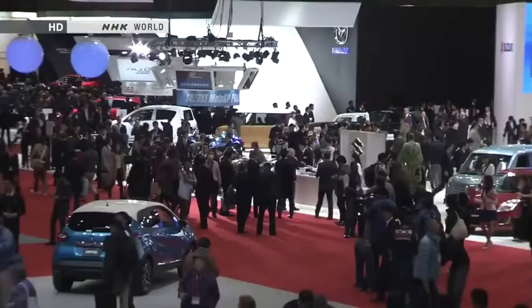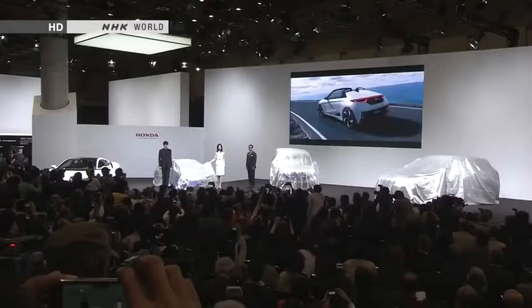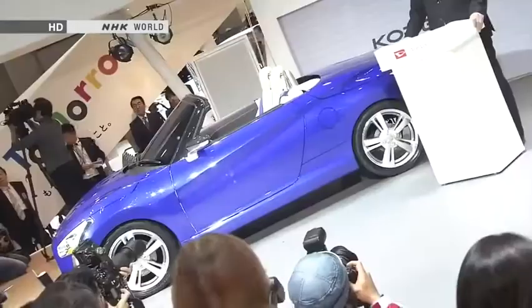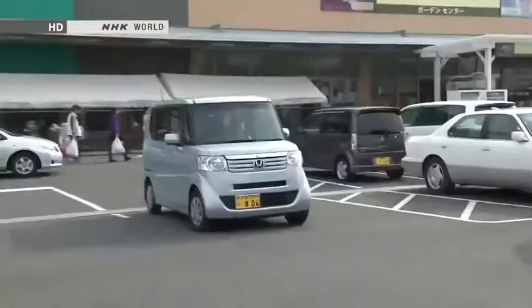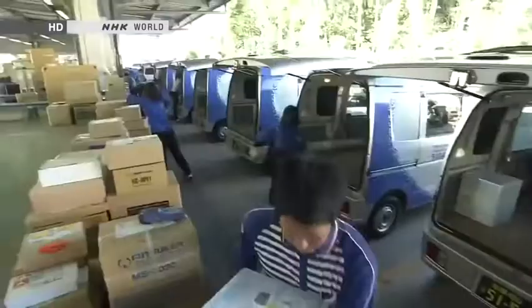The 2013 Tokyo Motor Show. Amid the new models from around the world, trim made-in-Japan vehicles called K-cars were in the spotlight. Compact and economical, K-cars are great for all kinds of everyday and business uses in Japan, a motor vehicle superpower.